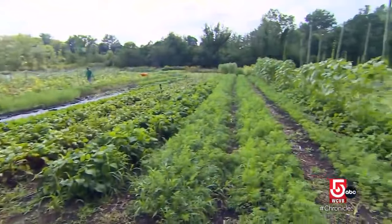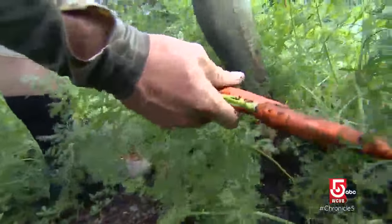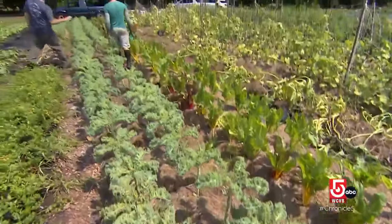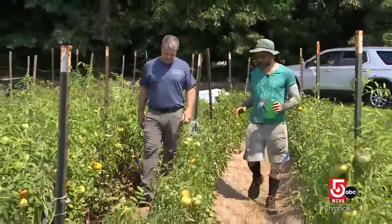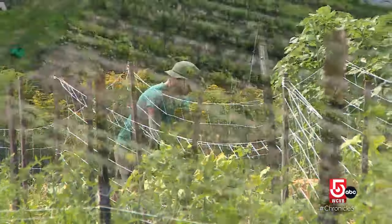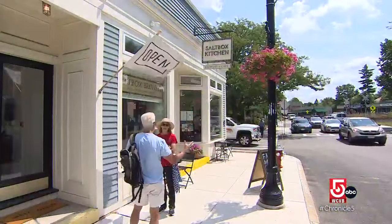So I set out trying to figure out how to learn how to be a farmer, which was an amazing adventure. After not too much time, I realized I really wanted to find a way to marry together the farm and my love for cooking, and eventually we opened the restaurant.